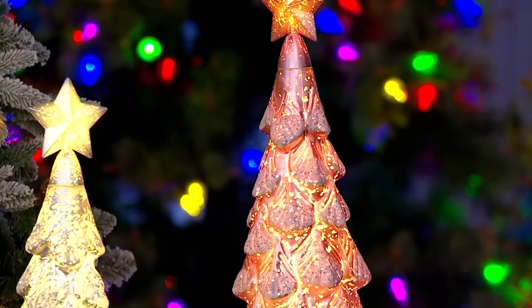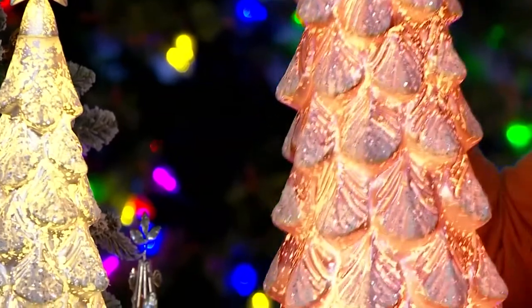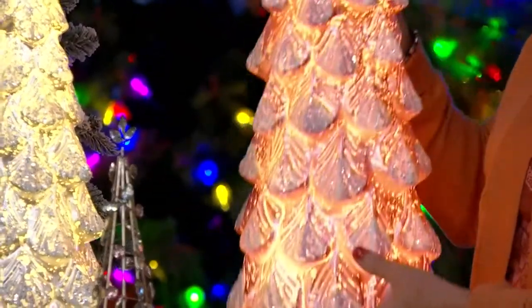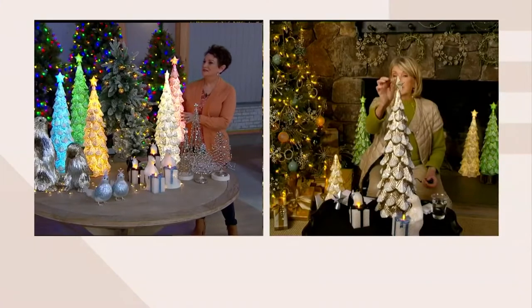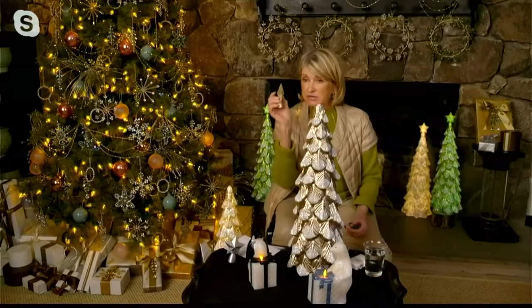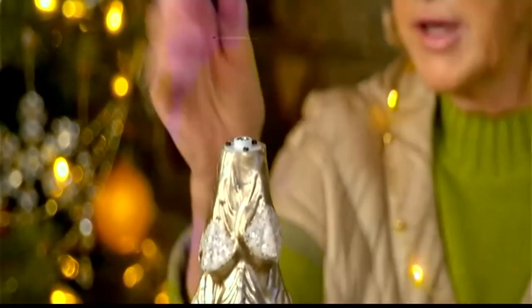Martha, I don't know how you did this. This is a bit more of Martha magic like we talk about because this is absolutely amazing and looks so delicate, but literally it is indoor-outdoor. And by the way, if you want the star, it's there. If you don't want the star for some reason, you can take the star off and just have a plain top of the tree.